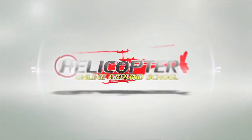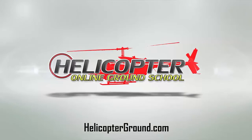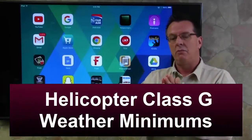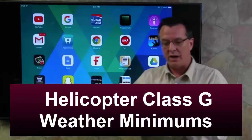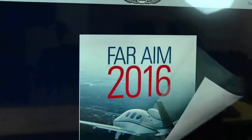Hello, I'm Kenny Keller, the creator of Helicopter Online Ground School, and this is a video on the updated weather minimums in Class G for helicopters. I'm making this video to post for our members as we update the different presentations within our site. My reference for this presentation is the FAR/AIM 2016.